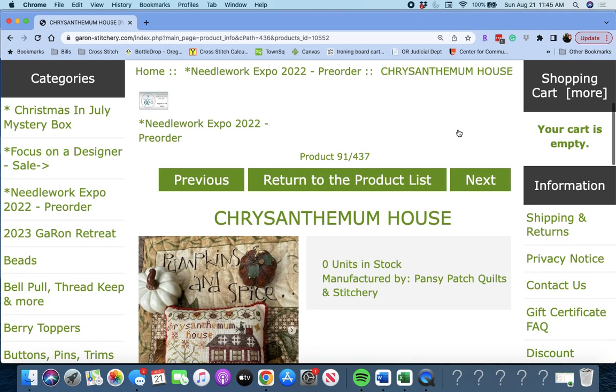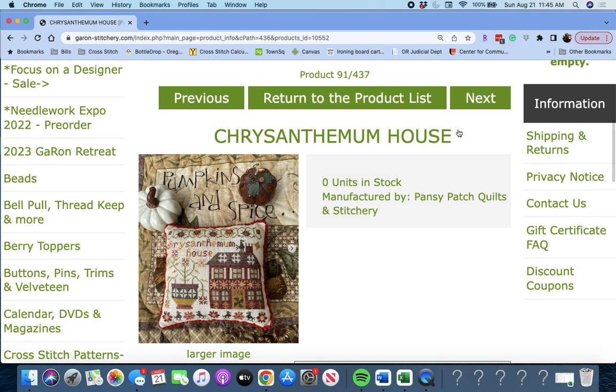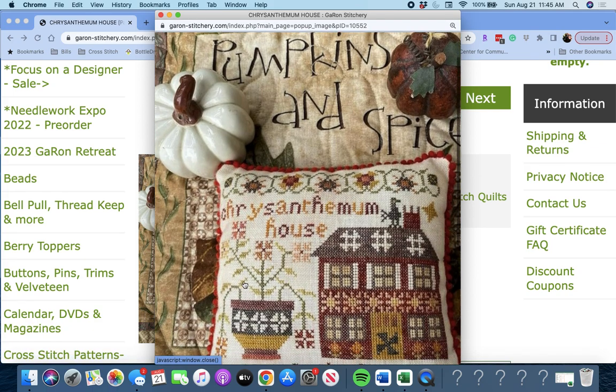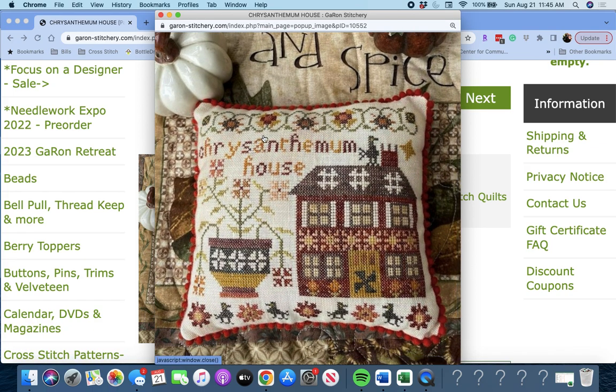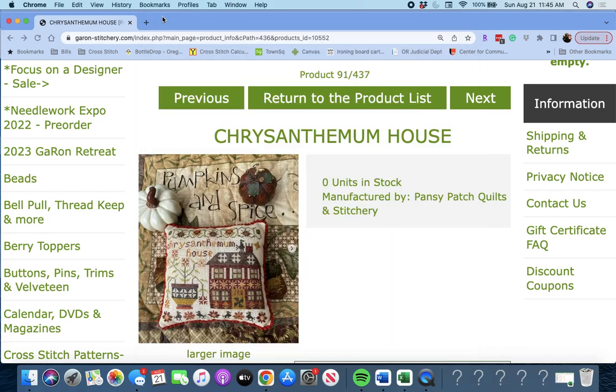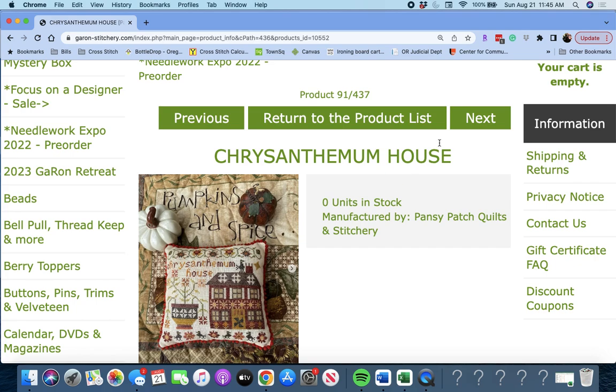Next up is 'Chrysanthemum House' by Pansy Patch Quilts and Stitchery. That's really cute — very, very autumnal. I'm feeling it. Pansy Patch Quilts and Stitchery, Chrysanthemum House.